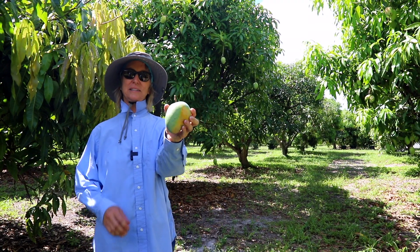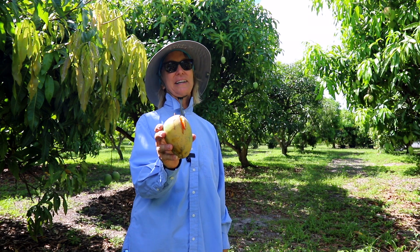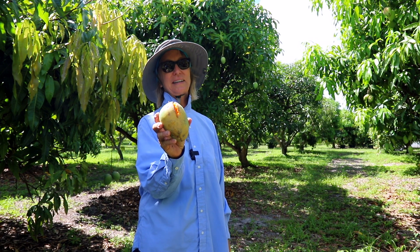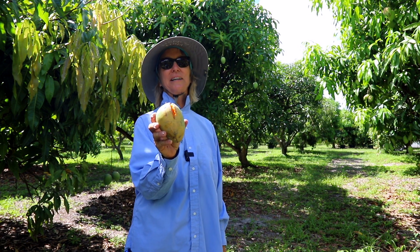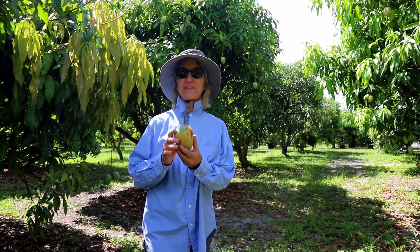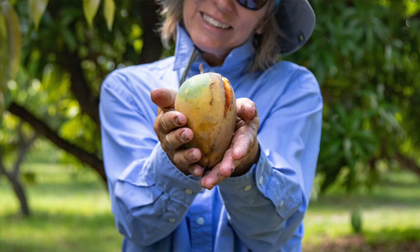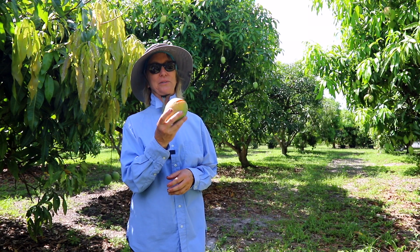After I picked it, I turned it to the other side and it split. This is definitely a consequence of a lot of rain, but definitely not the end of the world. There are a lot of Sweet Tart mangoes that didn't split — this one just happened to be at that perfect level of ripeness where it was more vulnerable to splitting.